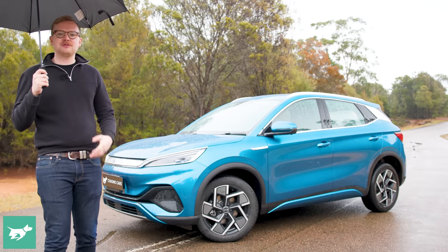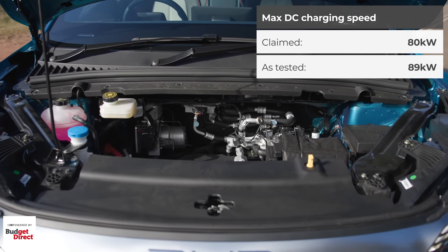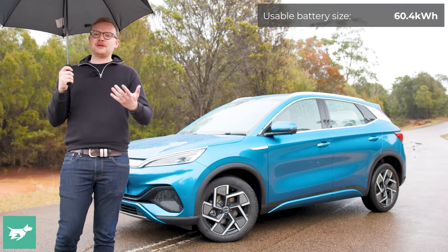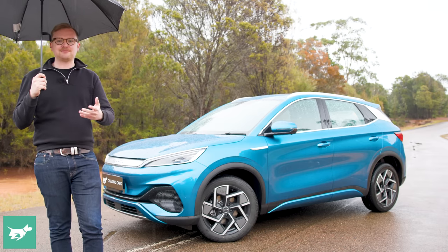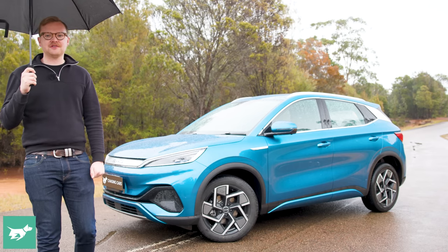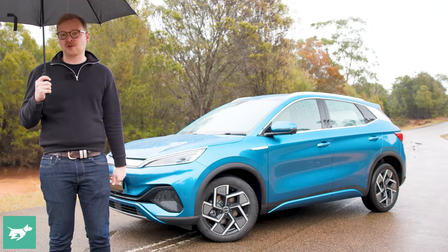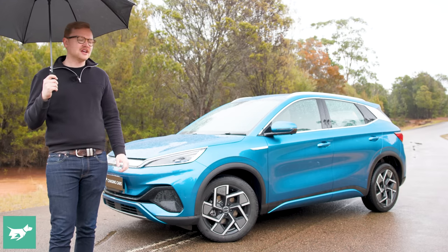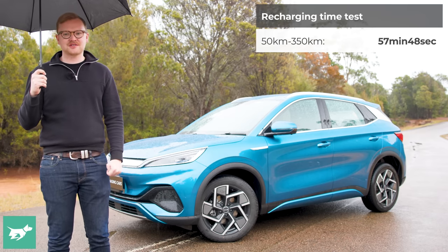Charging the Atto 3 can be done at up to 80 kilowatts officially, though we independently saw peak speeds of approximately 90 kilowatts. The car has a 60.4 kilowatt-hour LFP battery, and being LFP chemistry you can charge it to 100% all the time with very minimal degradation. At home it'd cost around $15 to go from flat to full at current energy prices. On a rapid network like Chargevox at 60 cents per kilowatt-hour, you're looking at closer to $35 to top up, though few people charge from completely dead to completely full.